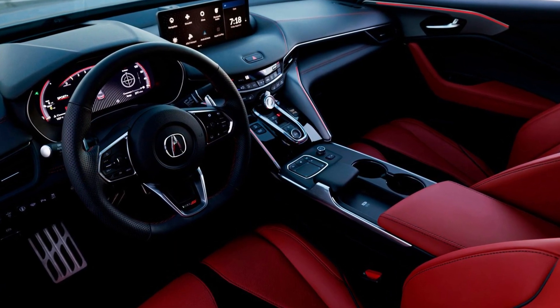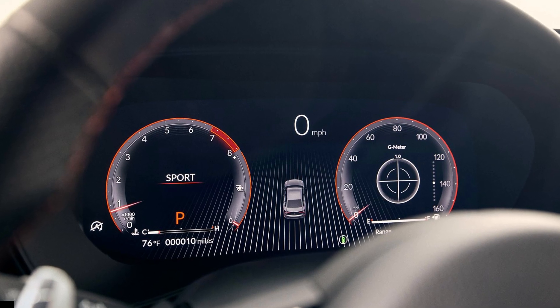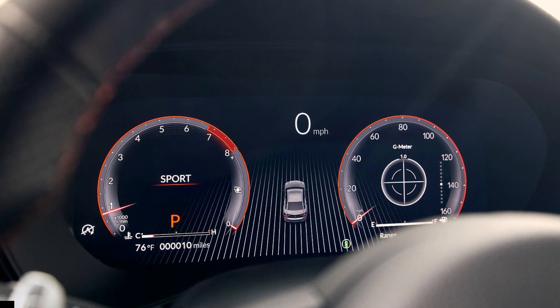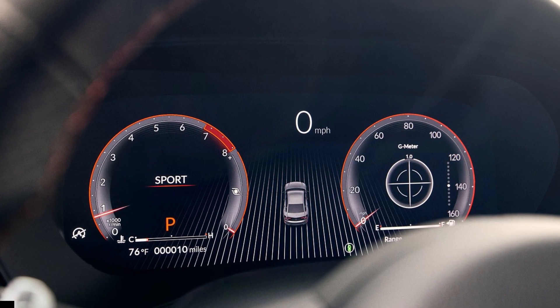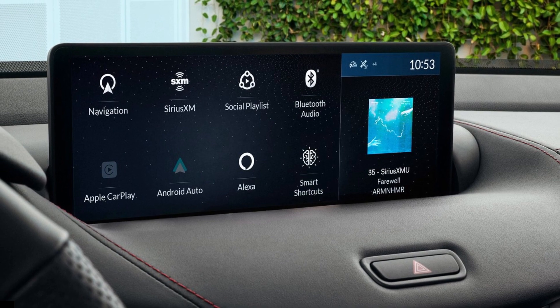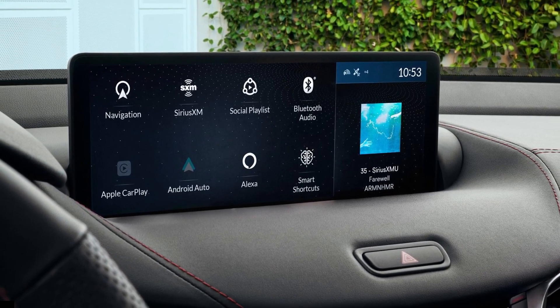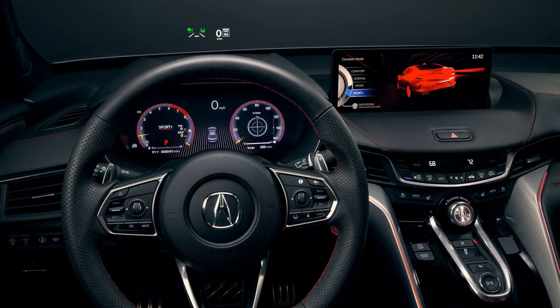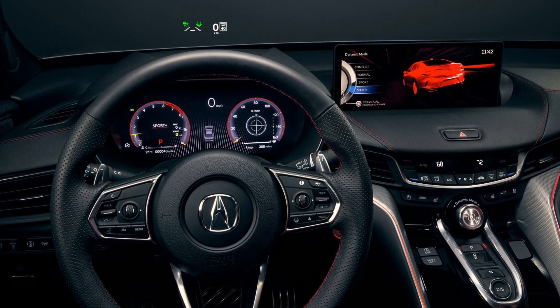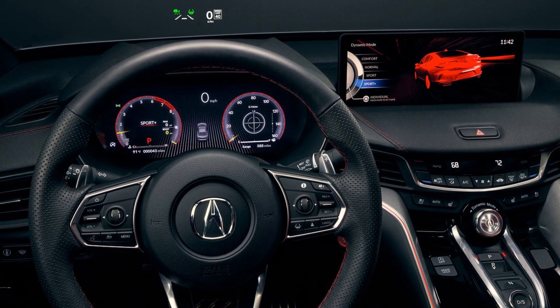The TLX gets a new front single-end sensor camera boasting a wider 90-degree field of view, compared to 50 degrees previously, and a millimeter-wave radar in the grille with a 120-degree view, compared to 50 degrees previously. The 2024 Acura TLX will be built in Marysville, Ohio, and will arrive at dealers in November 2024. Pricing will be announced closer to the time.